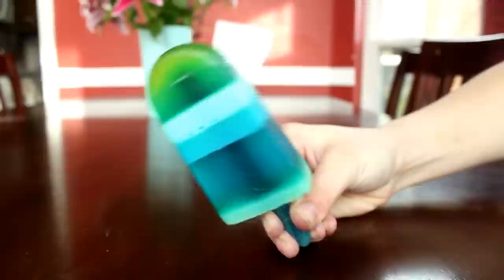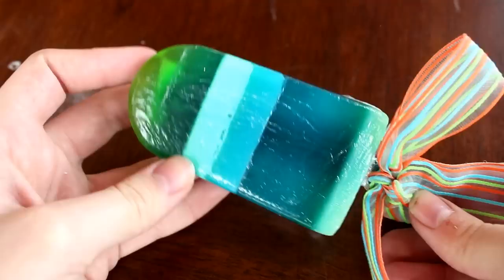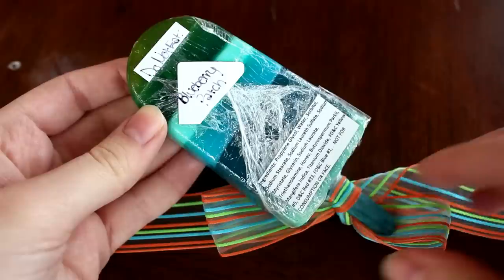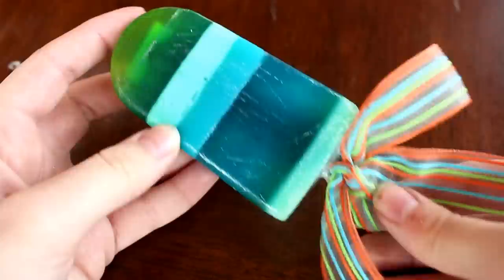The first one is the Blueberry Patch Melt and Pour Soapsicle that Kinney's 16-year-old daughter Hunter made. Hunter, you're amazing! I totally wanted to eat this — it looks so real, exactly like a popsicle. The melt and pour was not sweating when I got to it, which means the wrapping was nice and tight and not letting any air in. It comes with a little ribbon and everything.